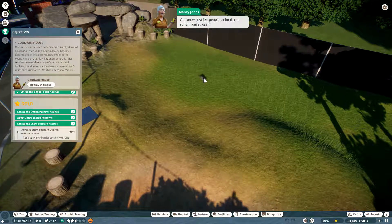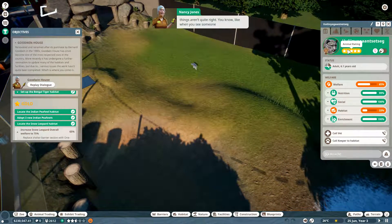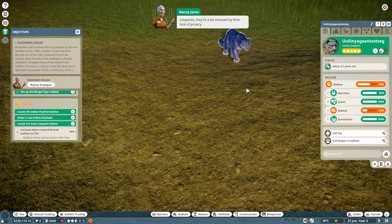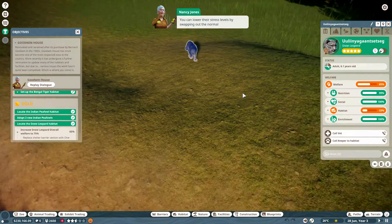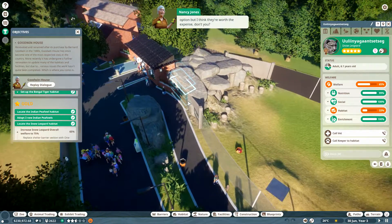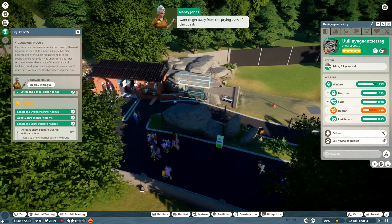Just like people, animals can suffer from stress if things aren't quite right — you know, like when you see someone put the milk in before the tea bag. In the case of these snow leopards, they're a bit stressed by their lack of privacy. You can lower their stress levels by swapping out the normal glass barriers for one-way glass. It's not a cheap option, but this will give the snow leopards somewhere to go when they want to get away from the prying eyes of the guests.